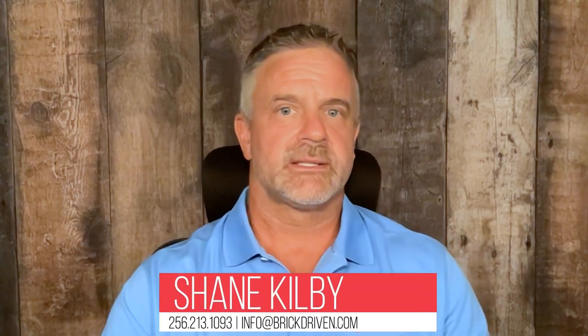Hey guys, it's Shane with Brick Driven Realty. Today we're going to talk about the only FSBO script that you'll ever need. So recently I had a question from one of our agents about how real estate agents should engage with for sale by owners.